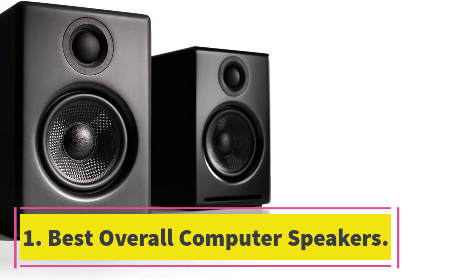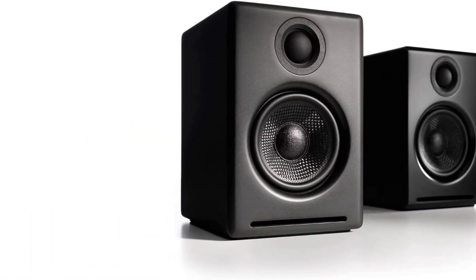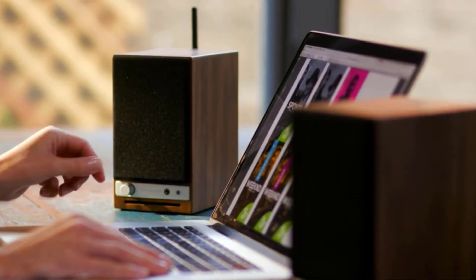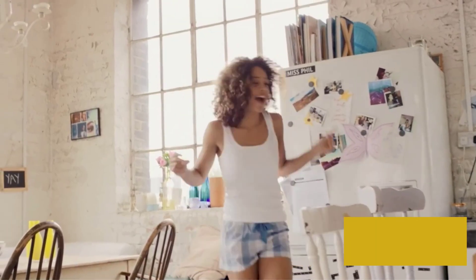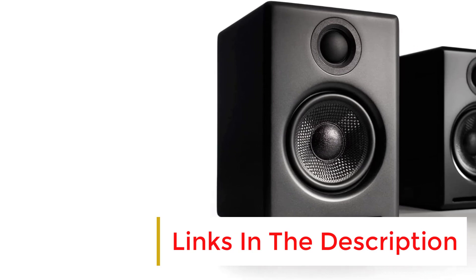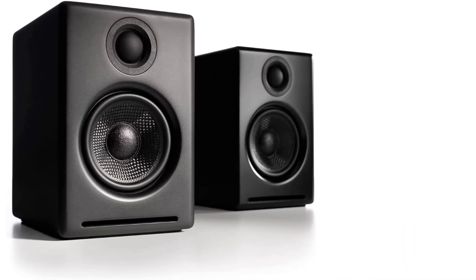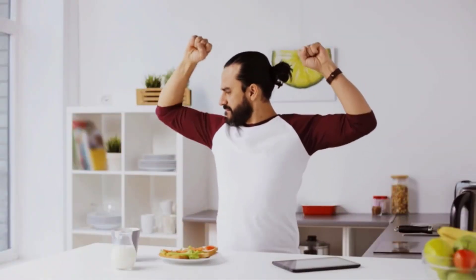Number one, best overall computer speakers: the Audioengine A2+ Wireless. A true high-end speaker needs to crush the sound quality, and few do it better than the A2+. Whether you're playing games, listening to music, or watching YouTube, the audio is outstanding — rich and deep with huge detail, plus a subwoofer output for added bass.